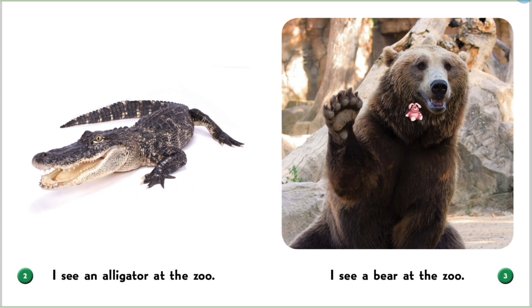I see a bear at the zoo. A bear is very strong.